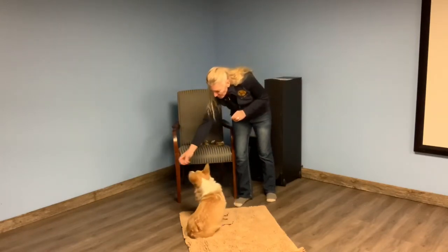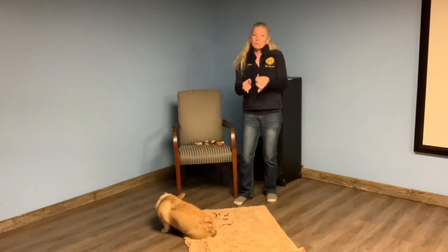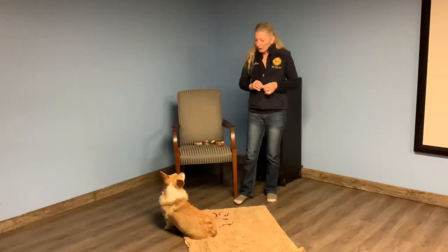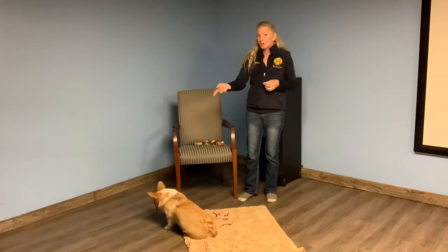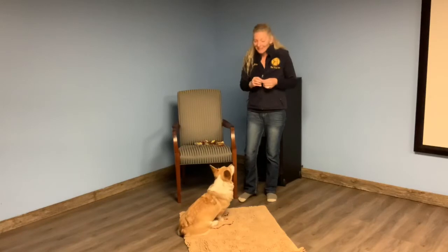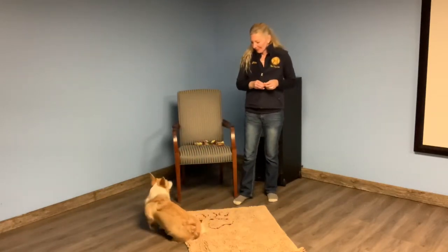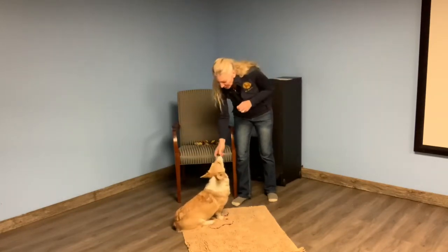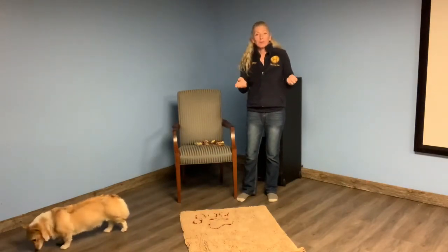Treat in front of the nose, throw to the side, and say 'take it.' We're also leading into the behavior of 'take it' versus 'leave it' — we want them to understand when they can take it. I'm going to increase my criteria a little bit; I want her over here closer to me. Yes, there it is — treat in front of the nose, throw to the side, take it. I wait again and she made the right choice. Yes — treat in front of the nose, throw to the side, take it.